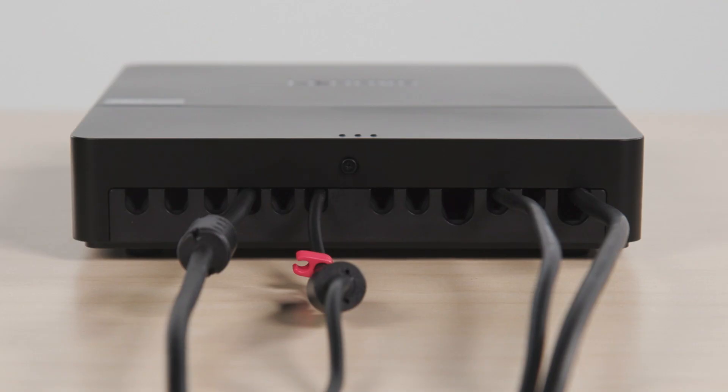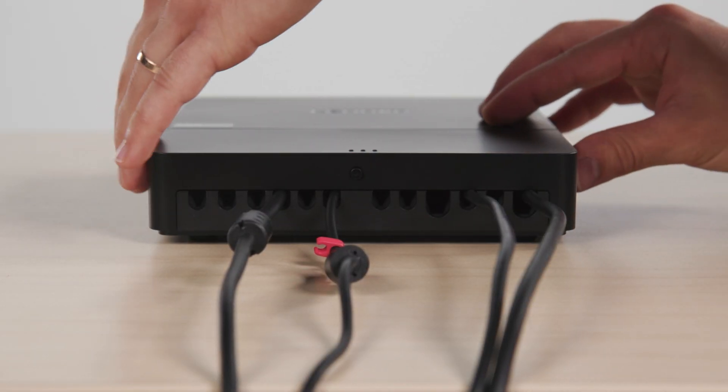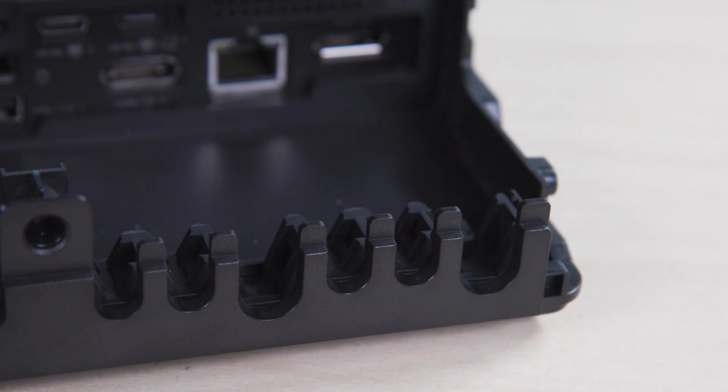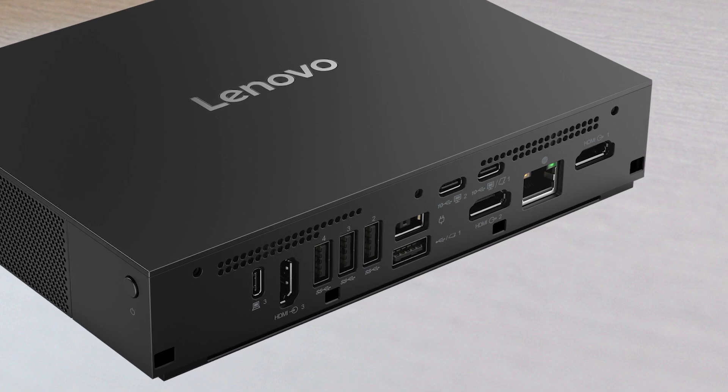The secure cable management system with a locking dock prevents accidental disconnections, or remove the cable management systems altogether for a smaller footprint and easier access.